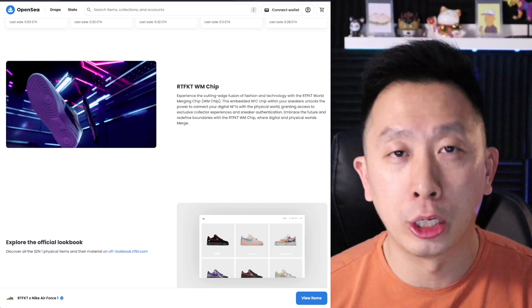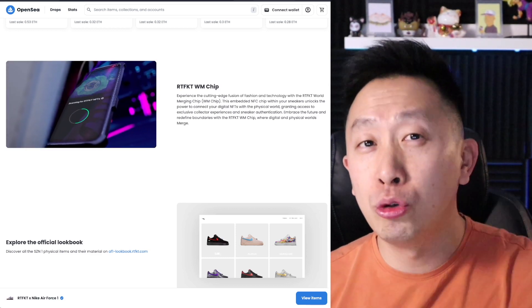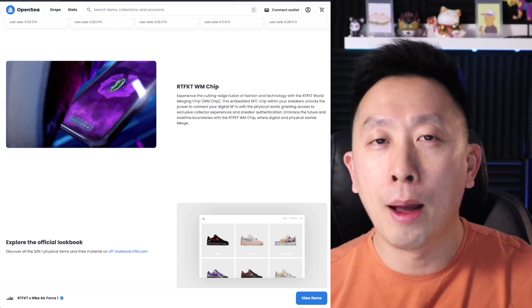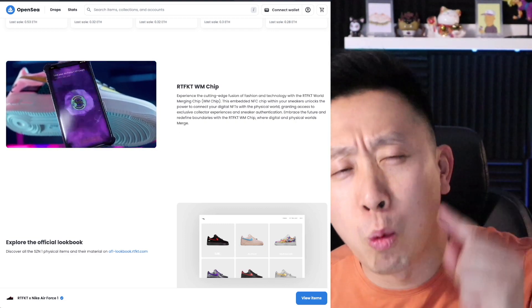WM stands for World Merging. You can merge your physical shoe with an NFT. What that means is that you can authenticate the shoe to start, and potentially in the future there is a wear-to-earn, move-to-earn mechanism being applied here.